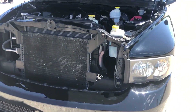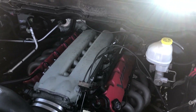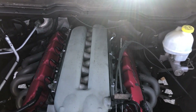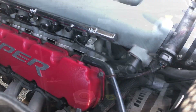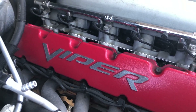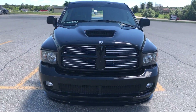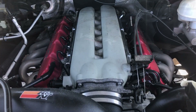Now we can shift our focus to performance, as that's probably the first reason someone buys an SRT10. Amazingly, this truck features the same 8.3-liter V10 that was first used in the third-generation Dodge Viper in 2003. The same engine is found under the hood of both the regular cab and the quad cab, with a huge 500 horsepower at 5,600 RPM and 525 pound-feet of torque at 4,200 RPM. This engine delivers 90% of its torque from 1,500 to 5,600 RPM.